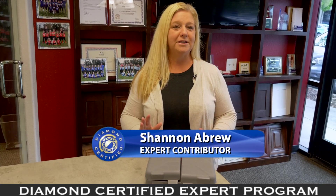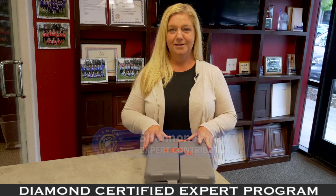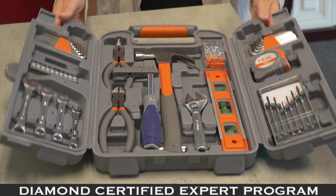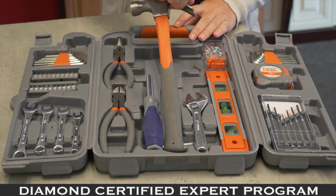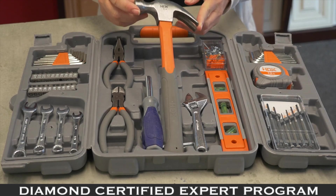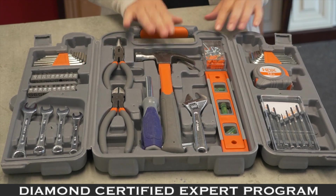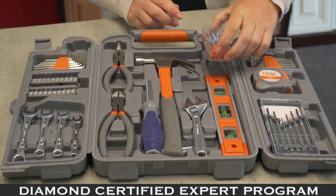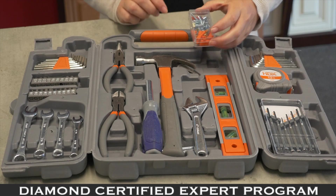Every woman needs her own toolbox — and ladies, they come in pink. Things you should have in your toolbox: every toolbox has to have a hammer. A golf club is not a hammer, ladies. We need a hammer. We can hammer pictures, and most toolboxes come with screws, nails, picture hangers, and simple pin nails.